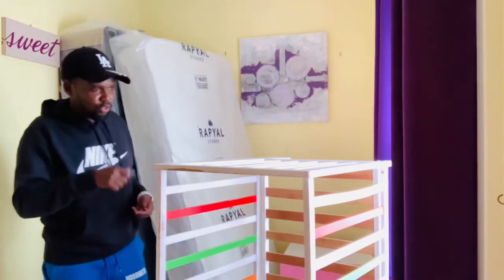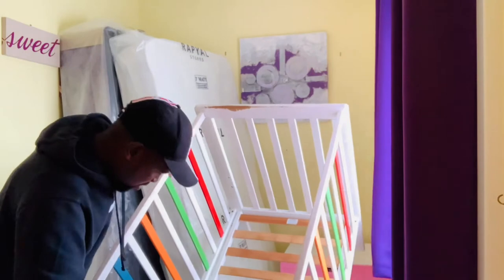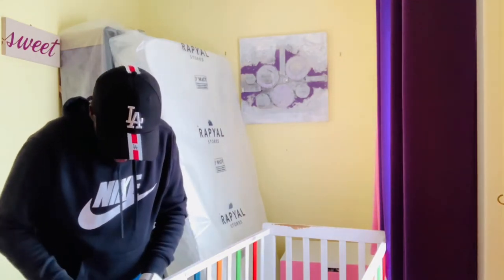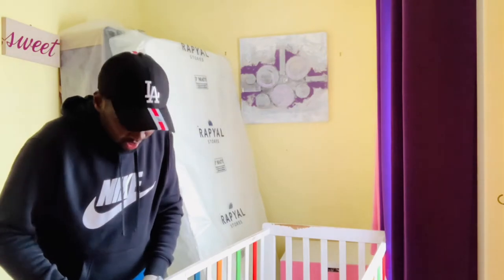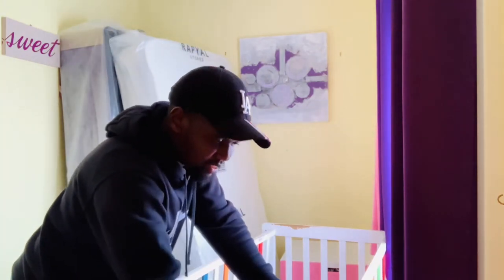The crib is missing pieces because Queen Mercy, Princess, and Precious all kept jumping on it — but it was good quality so it lasted a long time. It's good to spend on good quality because you save money in the long run. If you spend on poor quality, you think you're saving money by buying cheap, but you end up spending more. Especially with kids, good quality goes a long way.